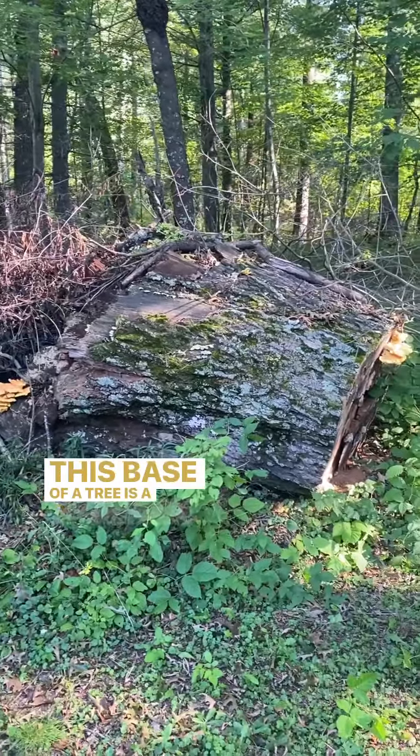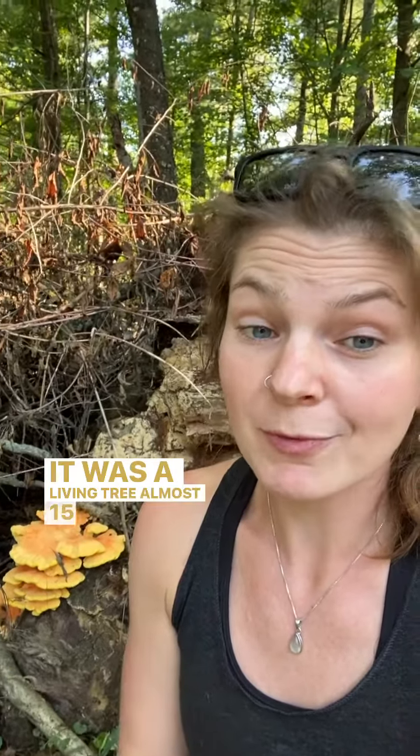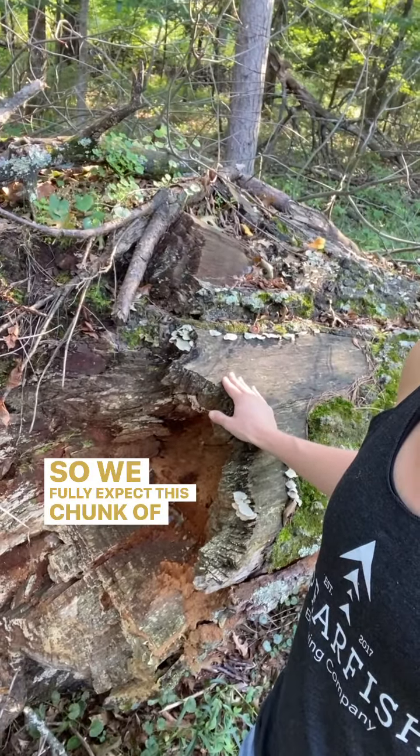This base of a tree is a companion to this stump. We first saw chicken of the woods fruiting on this log when it was a living tree almost 15 years ago. This is a large chunk of wood for the chicken of the woods to eat through, so we fully expect this chunk of wood to continue producing for many more years.